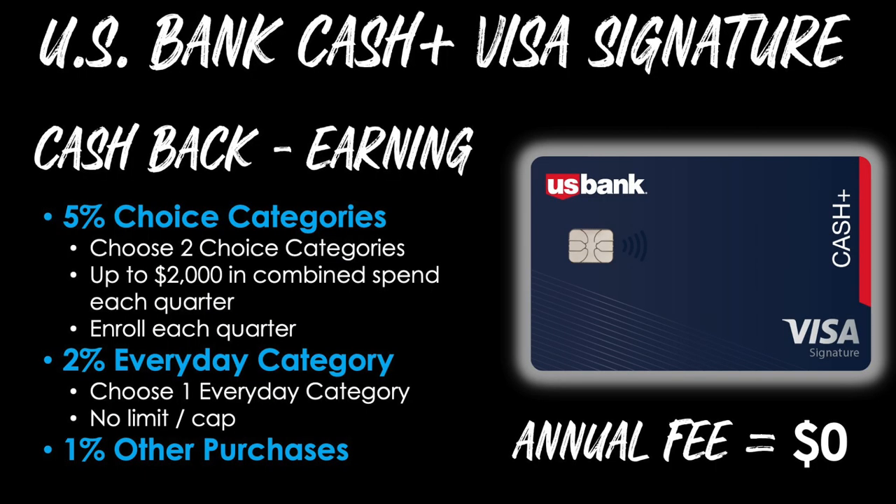Make sure to enroll and activate those categories that you hand-selected yourself. Next is a 2% everyday category, which you will choose from a defined list. The cool thing about it is that there is no cap or limit on this 2% category. And then that's followed by 1% on all other purchases. When it comes to the annual fee, there is none to worry about on this card — I like $0 annual fees.